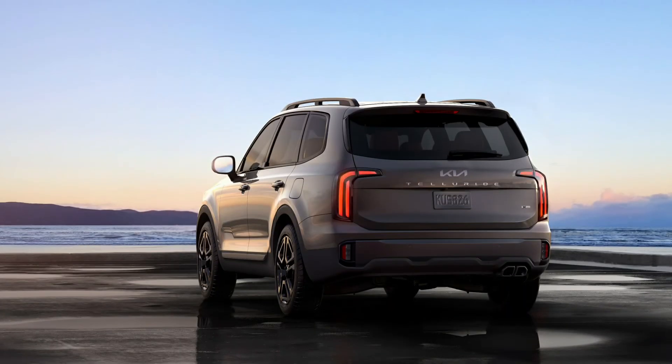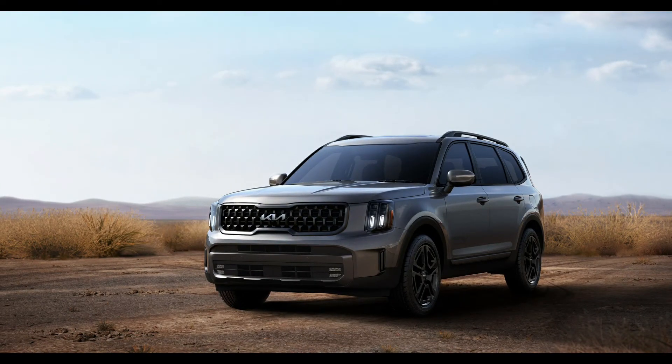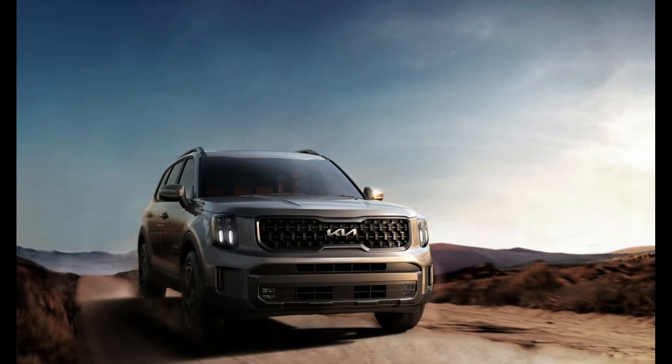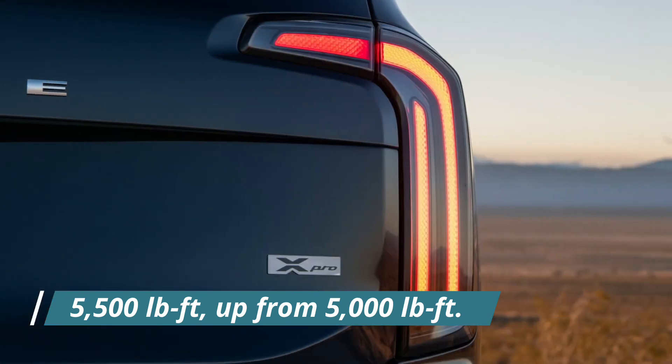The Telluride X-Pro, on the other hand, receives many of the same changes as well as some more aggressive off-road features. That means exclusive 18-inch black wheels wrapped in Continental 18-inch all-terrain tires. It also gets X-Pro badging and embossing on the front seats, a 110-volt inverter outlet, and a towing capacity of 5,500 pounds, up from 5,000 pounds.